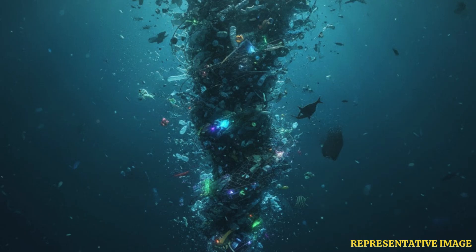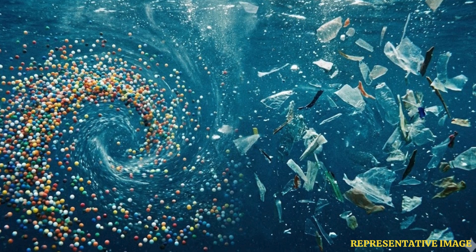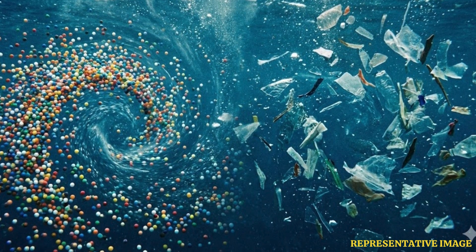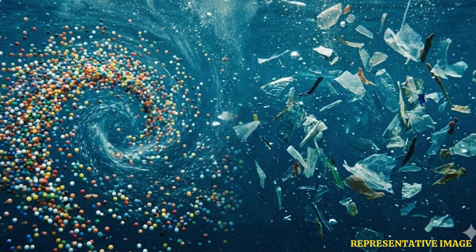However, microplastics exhibit inertia, and this can alter the above process. The researchers made some calculations and presented a theory according to which microplastics turned into multiple attractors inside the chaotic ocean systems — like closed loops spiraling upwards and downwards, like a tornado.